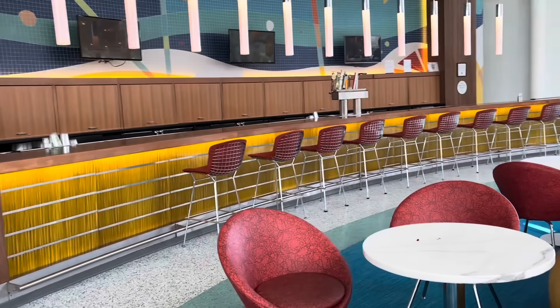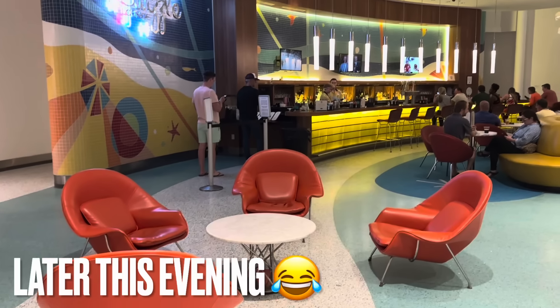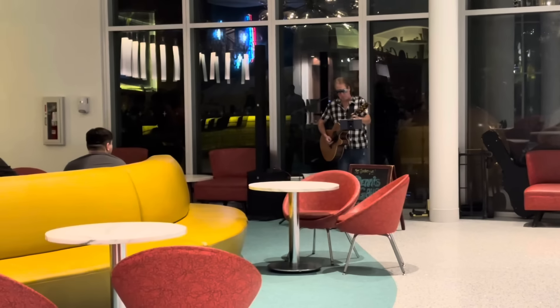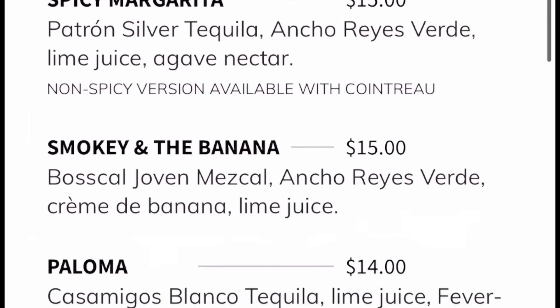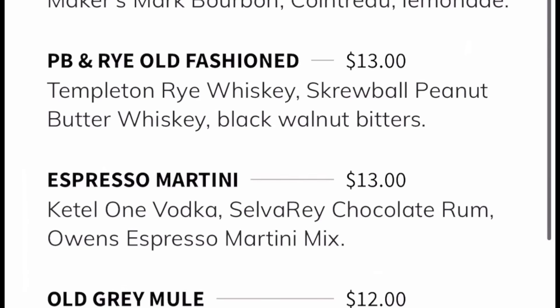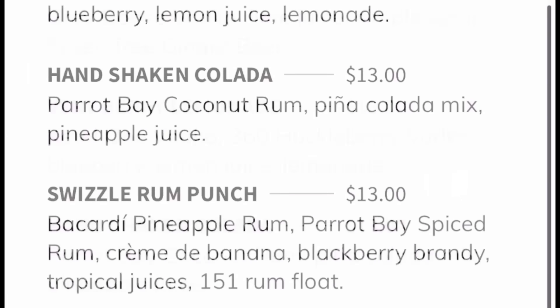The Swizzle Lounge is just off the main lobby. I thought I'd try an espresso martini — and there's live music too. Here's a quick look at some of the cocktails on offer. Honestly, I didn't think the prices were too bad. If you choose to have drinks to go, they'll be served in a plastic cup.